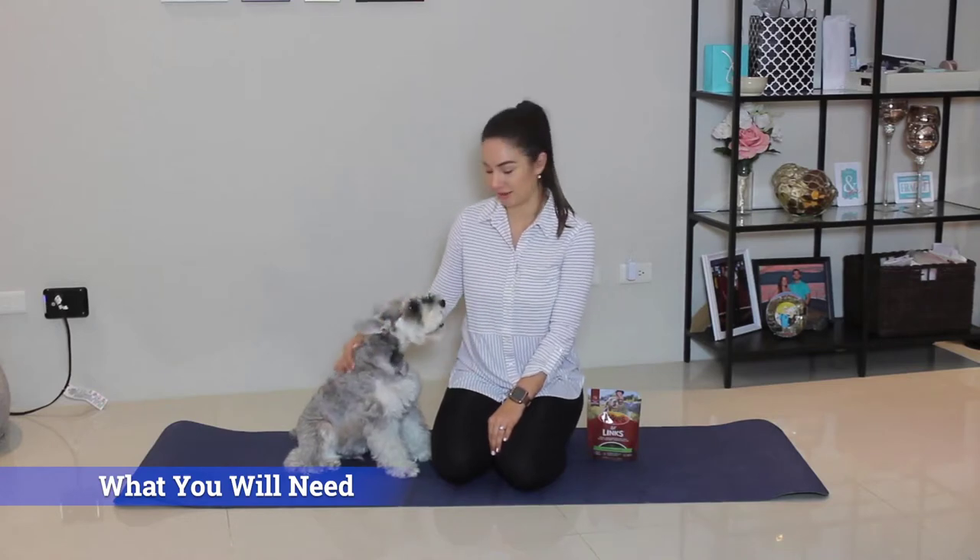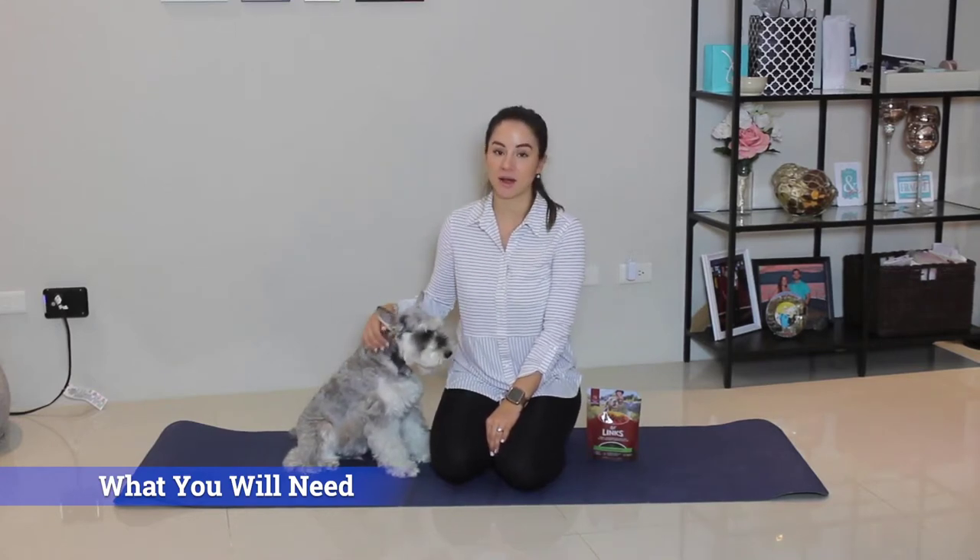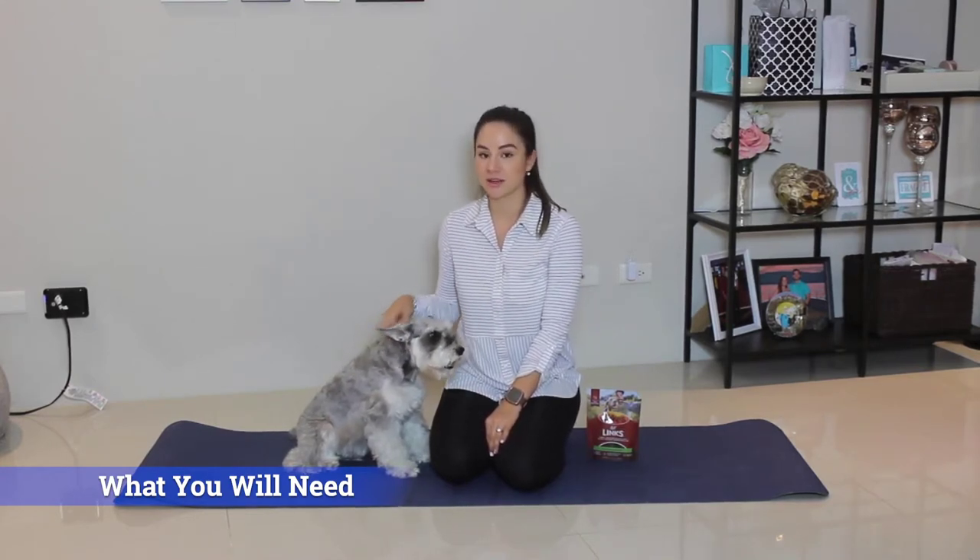There are three things you will need to teach your dog tricks. First thing is a willing participant. Second thing is a positive attitude. And the third thing, and most important, are yummy delicious treats.